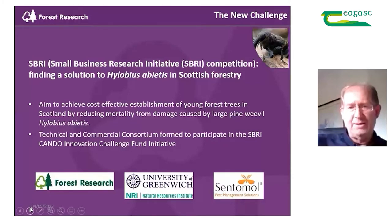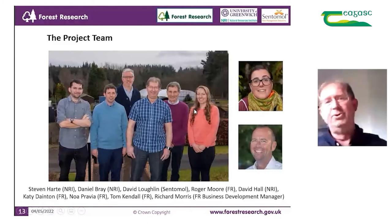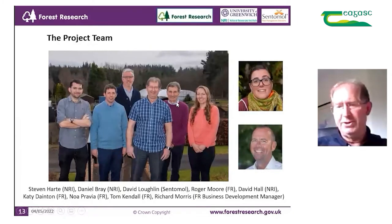The partners we joined up with were the University of Greenwich, who have a lot of experience in developing pheromone lures, and our industrial partner was Sentimal, who produce pheromone traps for distribution to both the forestry and agricultural sectors. The project team includes the commercial director of Sentimal, David Lachlan, and Professor David Hall, who leads a team at the Natural Resources Institute of the University of Greenwich.